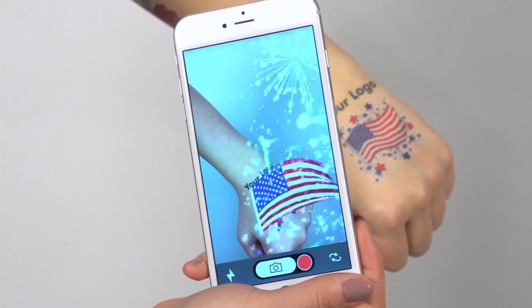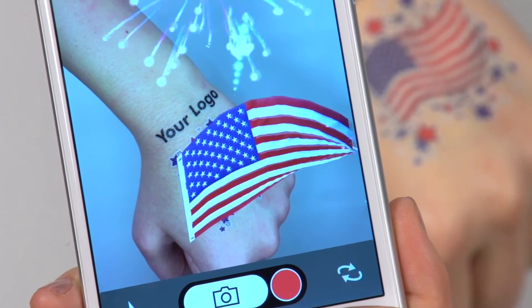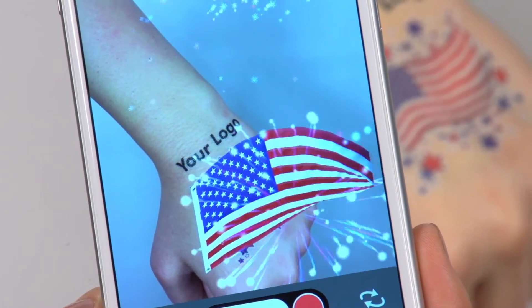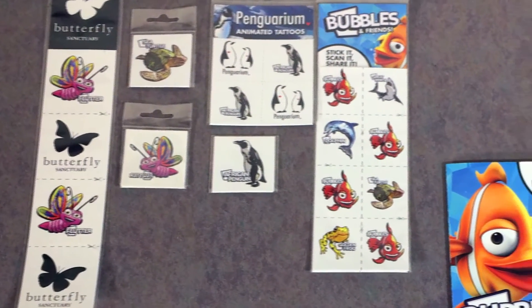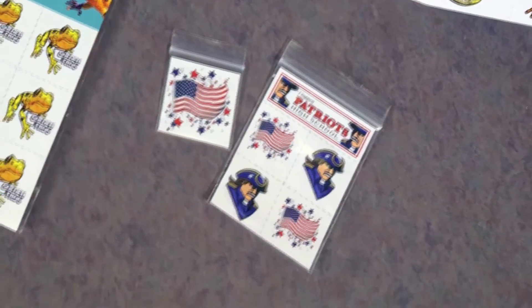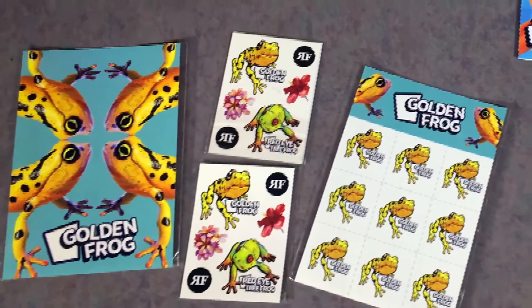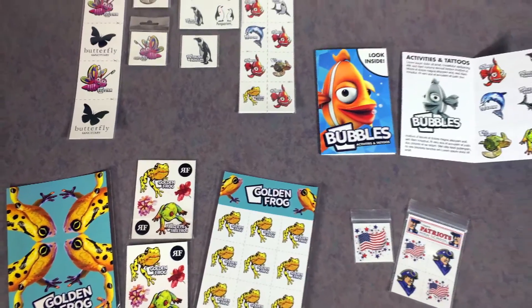We also offer custom packaging. The stock design will be animated and your branding will be displayed prominently on your client's arm for up to five days. The entire custom process can be completed start to finish in just a few weeks and we're here to guide you every step of the way. Our tattoos are made in the USA and we have the documentation available to certify that we meet or exceed all domestic and international safety standards.